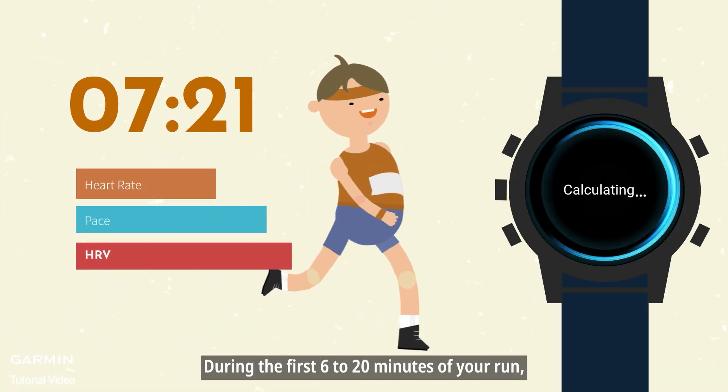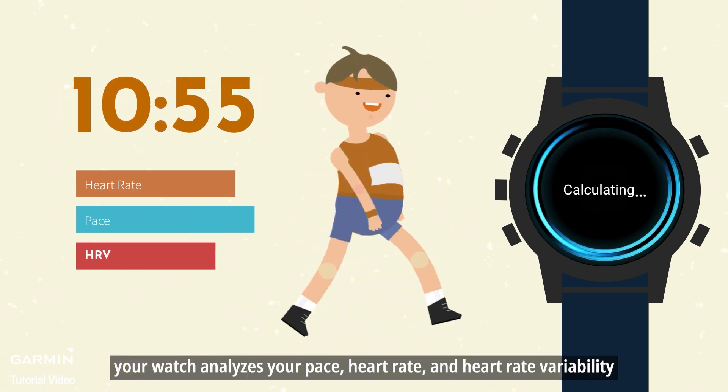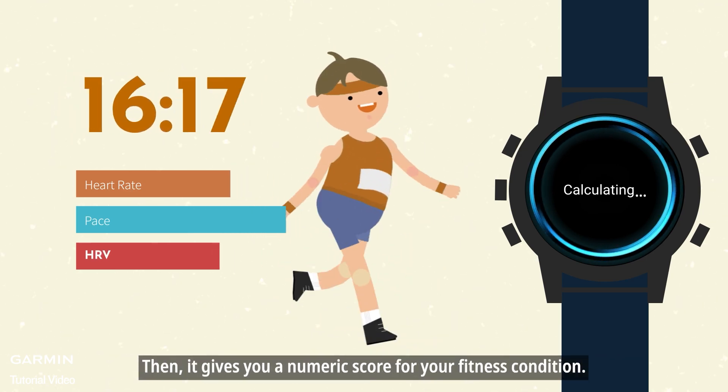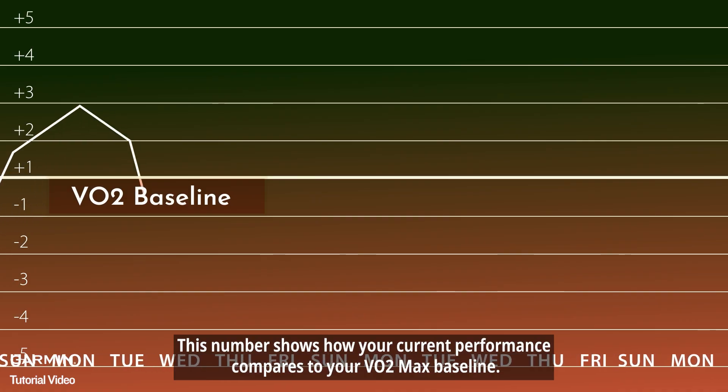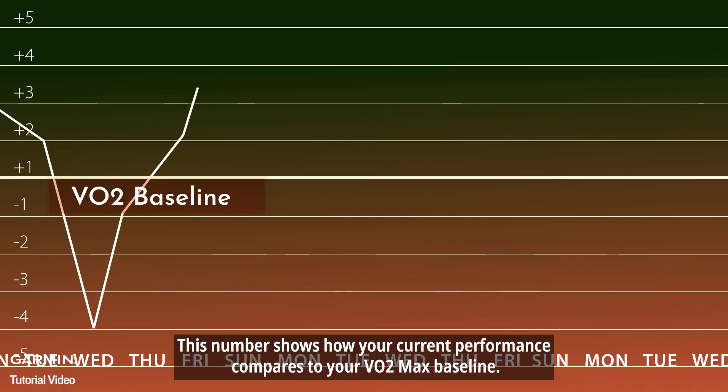During the first 6 to 20 minutes of your run, your watch analyzes your pace, heart rate, and heart rate variability. Then, it gives you a numeric score for your fitness condition. This number shows how your current performance compares to your VO2 max baseline.